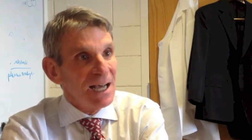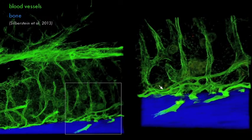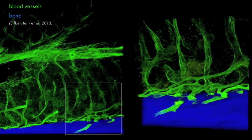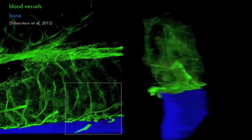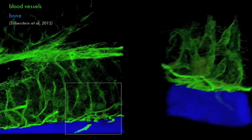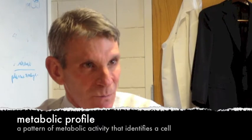We applied imaging approaches which involve at one level a two-dimensional analysis of hundreds of thousands of cells. We complemented that with our three-dimensional whole tissue mount immunostaining, and together we gained insight into how these rare stem cells are distributed within the bone marrow and to get an idea of what their metabolic profile was.